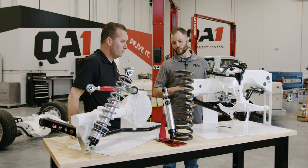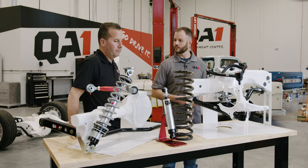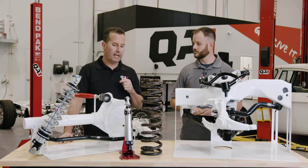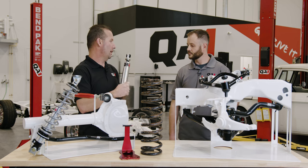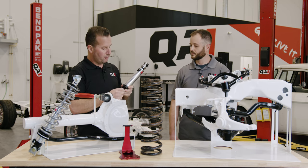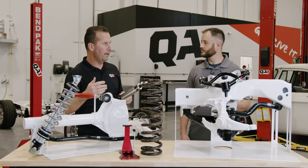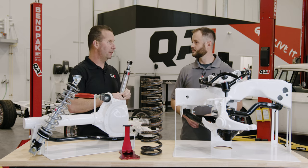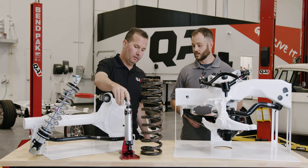So we covered shock length and spring rate. Once we've got those correct, the next thing to look at is the actual adjustment of the shock. Some shocks will have a single adjustment, some will have two. Just make sure the shock setting isn't too high — you could have the correct shock length and a good spring rate, everything should ride well, but if you crank the shock all the way up, you're going to feel it. Double-check the shock valving — that's the number three thing to look at.